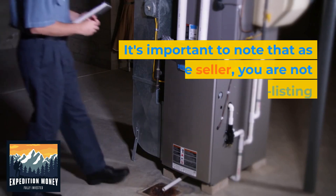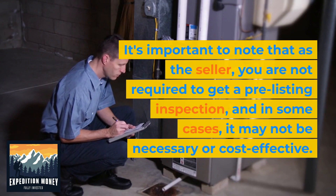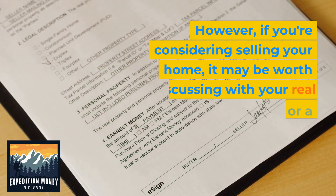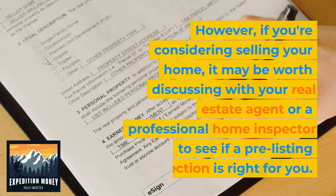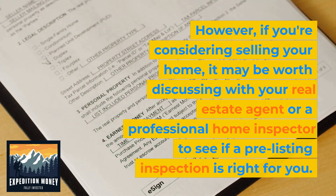It's important to note that as the seller, you are not required to get a pre-listing inspection, and in some cases it may not be necessary or cost effective. However, if you're considering selling your home, it may be worth discussing with your real estate agent or a professional home inspector to see if a pre-listing inspection is right for you.